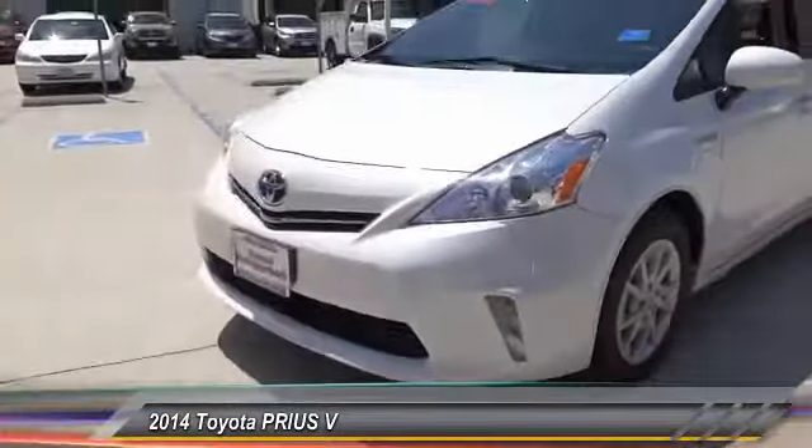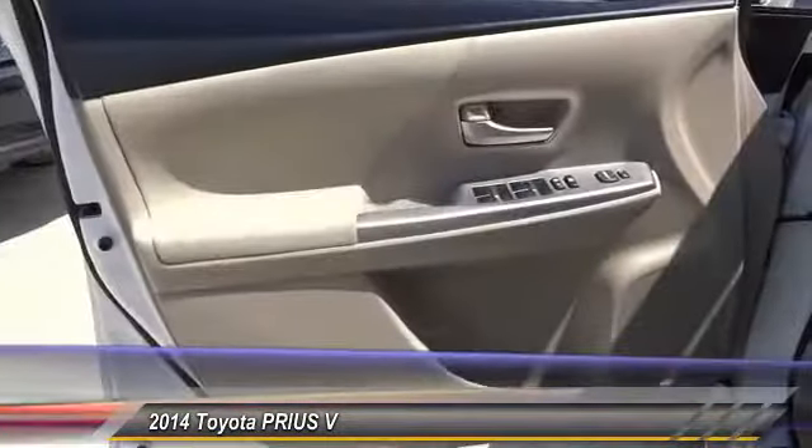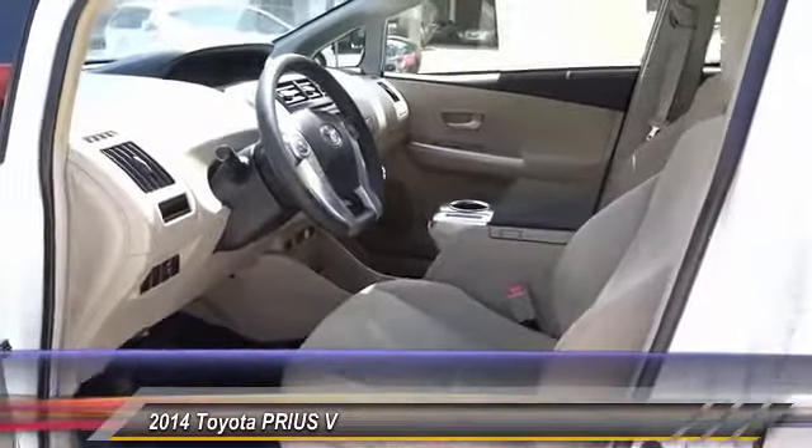Here are some of this vehicle's great options: traction control, air conditioning, dual airbags, power steering, four-wheel disc brakes, AM/FM/CD/MP3 radio, CD player, trip computer, electronic stability control, and power windows.